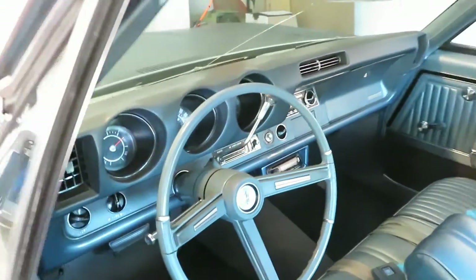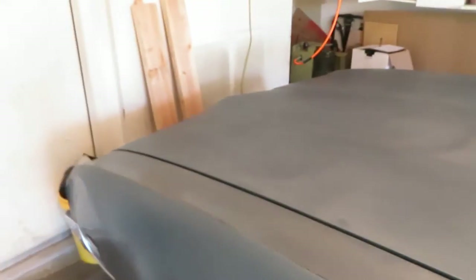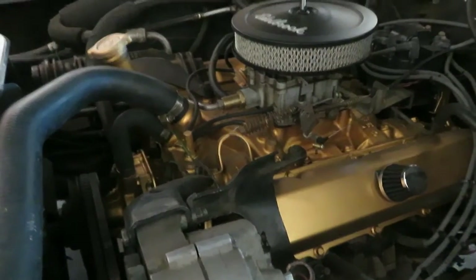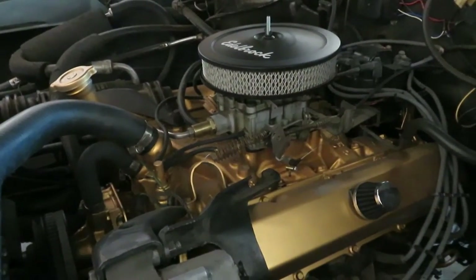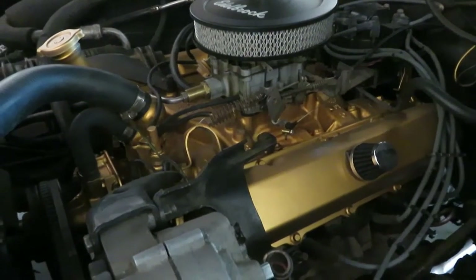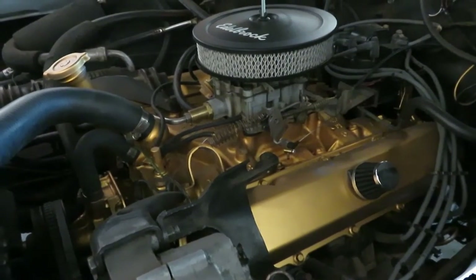I had that transmission put in. I took out the old points distributor and put in a GM HEI distributor. That made a big difference. The original points were going bad and I couldn't figure it out — I'd never had a car with an old distributor like that.